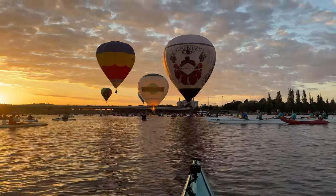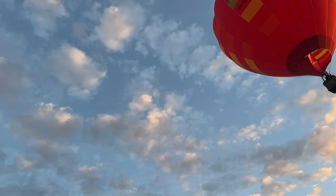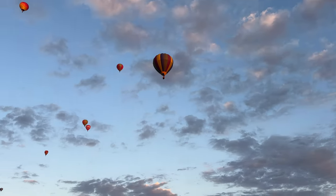This week we're doing something I've wanted to do since I started kayaking: going to Canberra for the annual Balloon Spectacular.